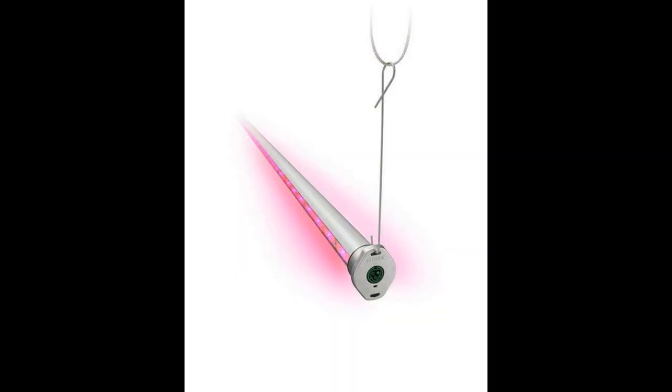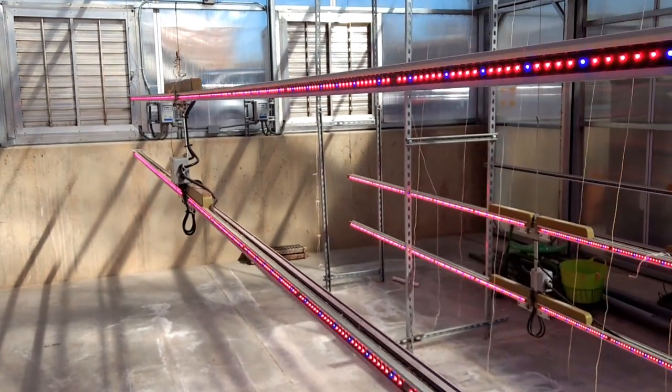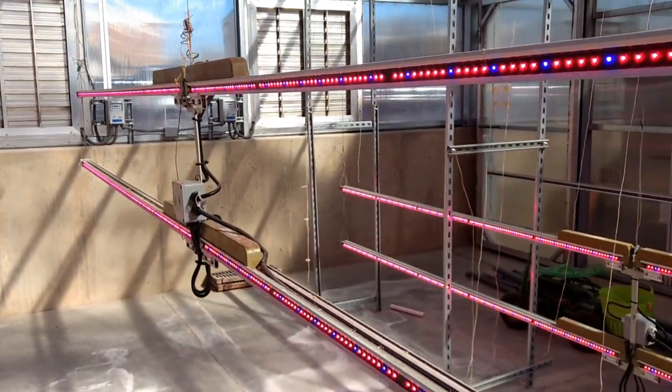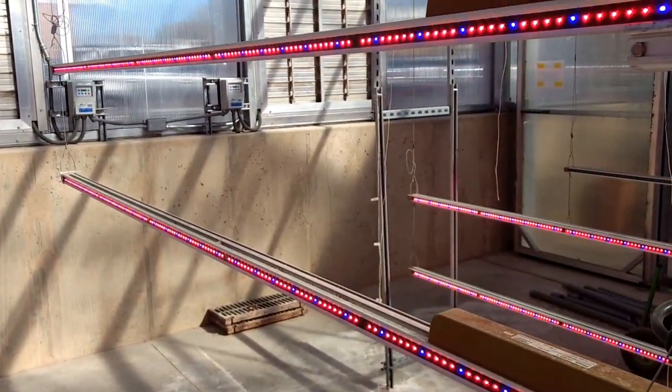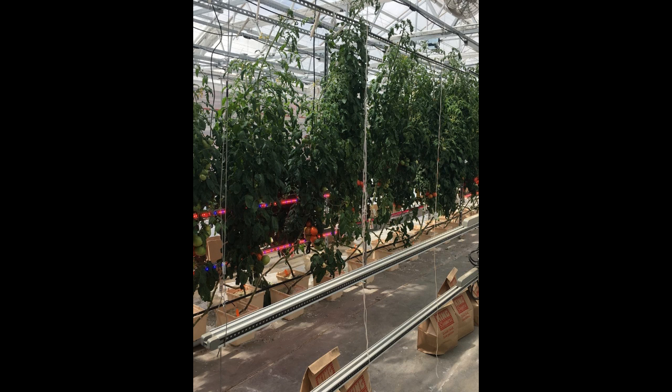In this study we used new state-of-the-art Philips GreenPower interlighting. While traditional top lighting is only overhead, these LED lights are on tracks that can be dropped into the growing canopy, illuminating leaves that would normally be shaded from light.